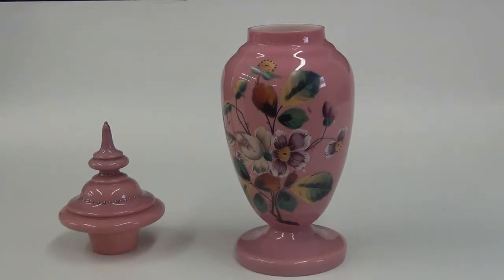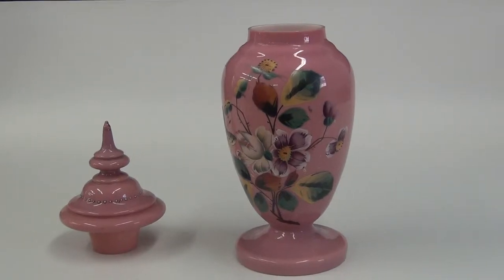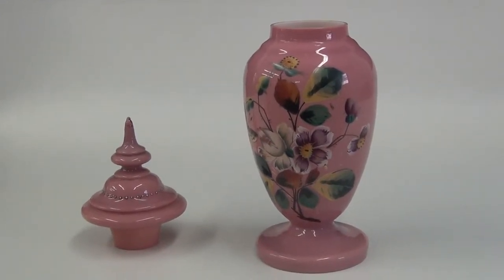Good afternoon, Internet. My name is David with Dub's Treasure Store, and today we're reviewing a beautiful piece manufactured by Bristol.